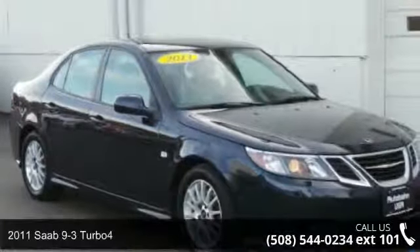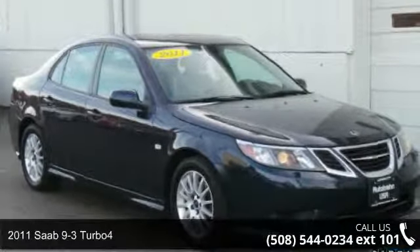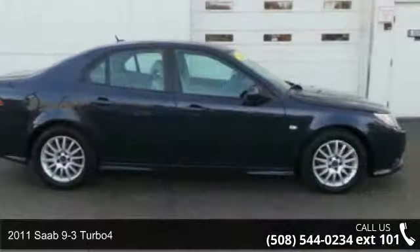Presenting the 2011 Saab 9-3 Turbo 4. Don't miss this great deal on a luxury vehicle.